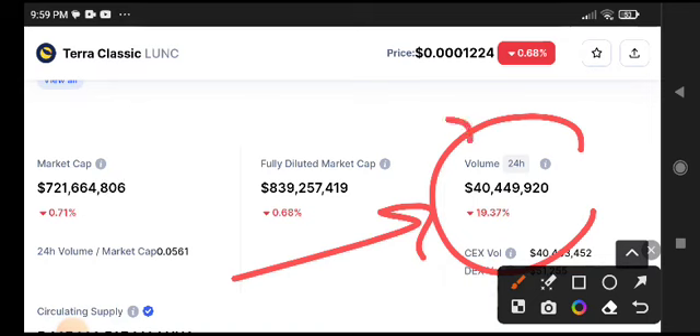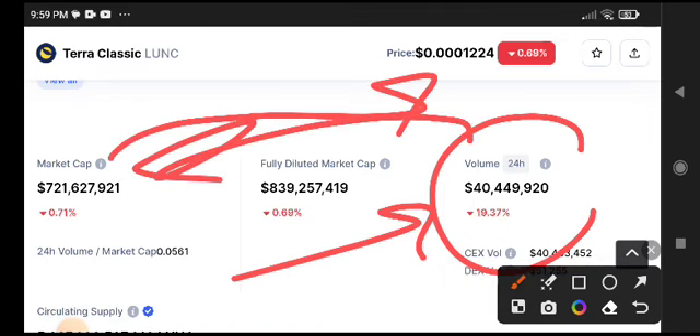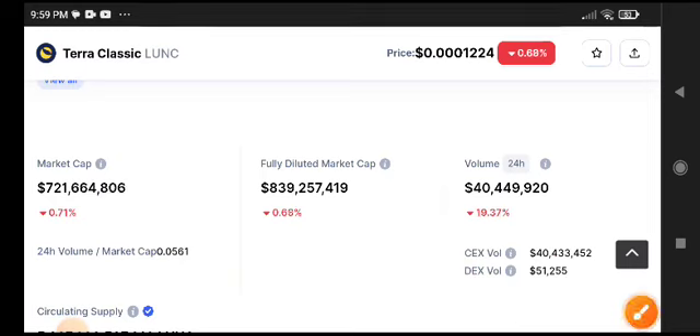You can see here that the volume is 19.37% decreased. Remember, when volume is decreasing, the market cap and price are also decreasing. And as you can see, the price is completely decreasing right now.